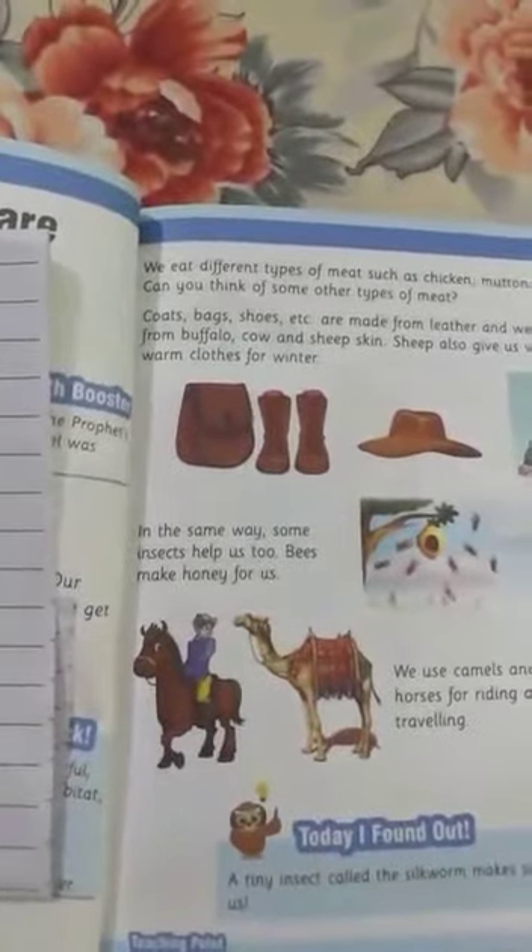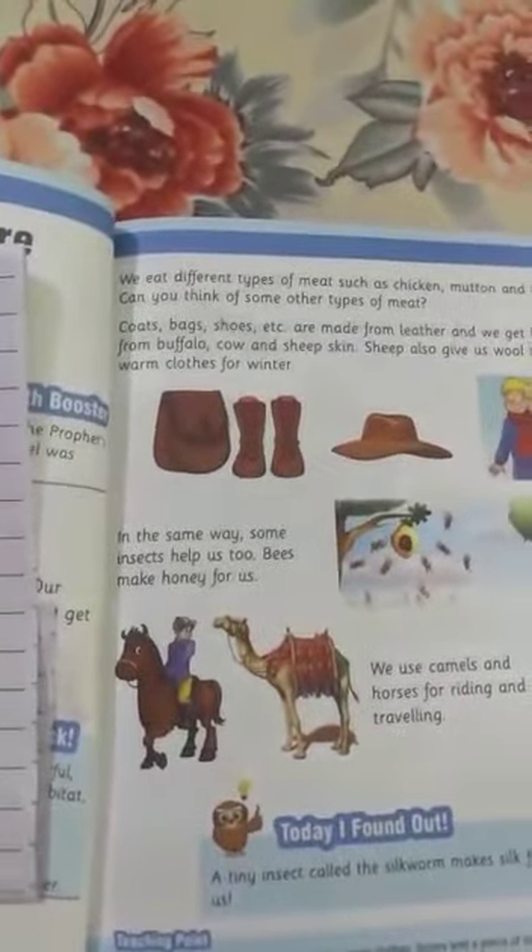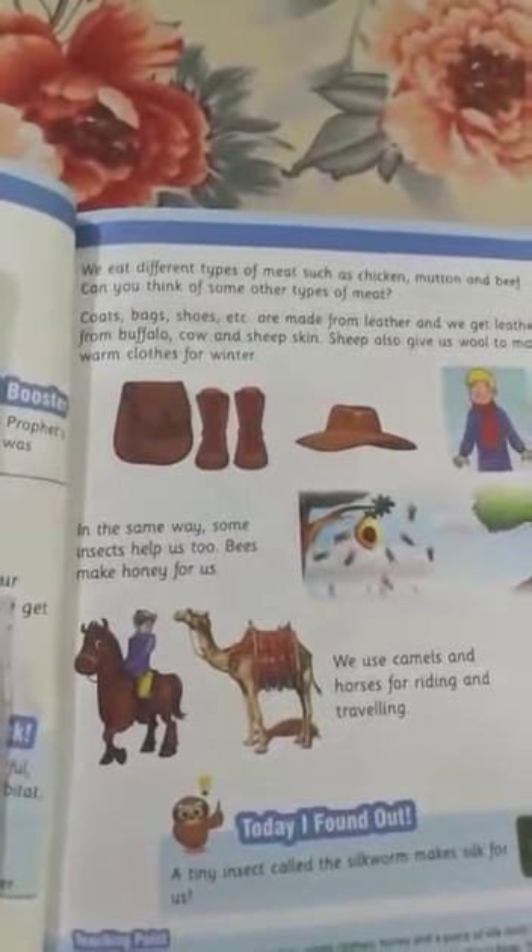Okay, look — here is a picture of a beehive and bees are flying around it. In the same way, some insects help us too. Bees make honey for us. This way, insects are also helping us. What do bees prepare for us? They make honey so that we can eat and be healthy.